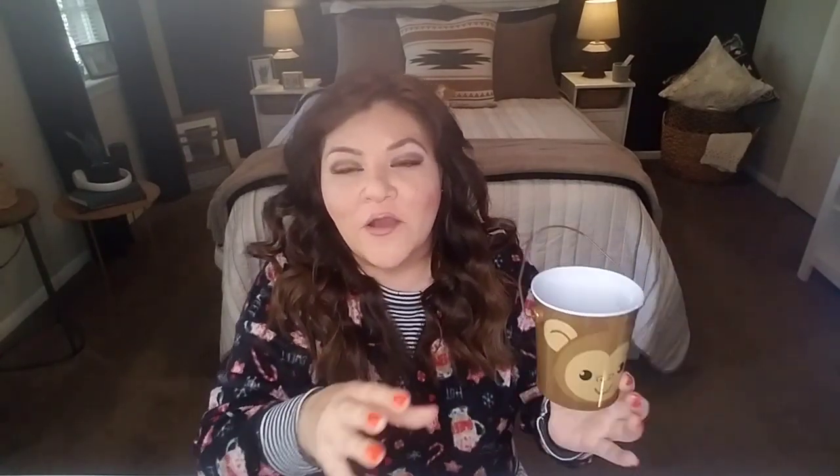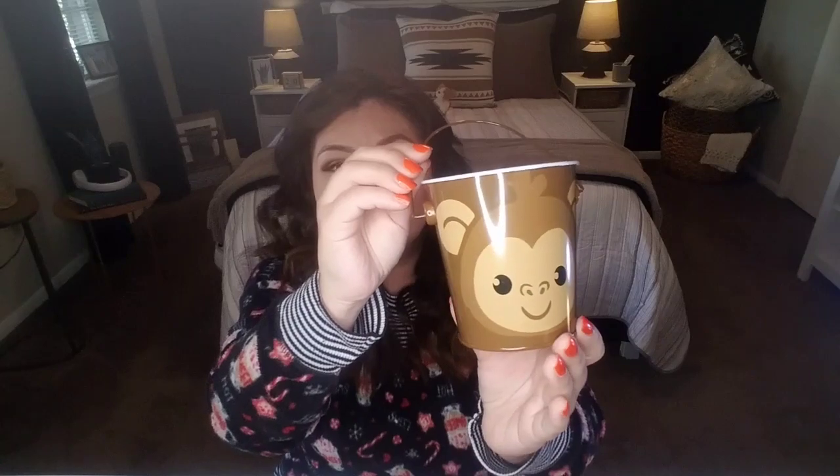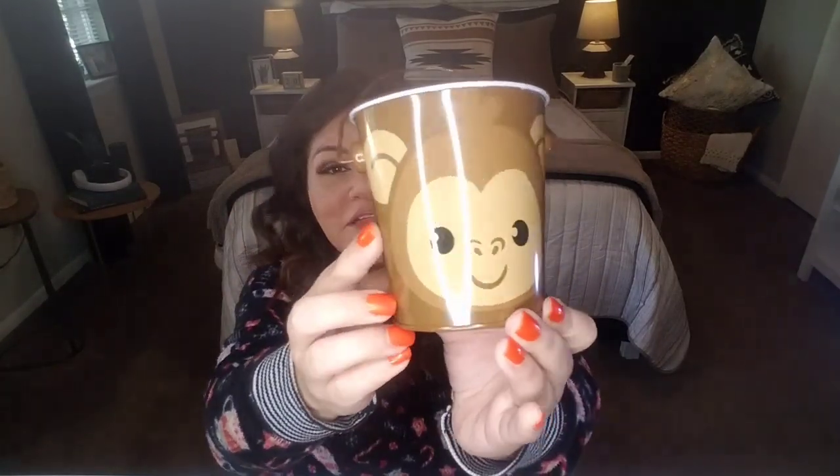You could put banana Laffy Taffy or yellow candy in here. I'd even go as far as making centerpieces — put styrofoam in here with yellow tissue paper or green to represent jungle leaves, add little wooden skewers, and adhere yellow candy like Laffy Taffy or Butterfingers since they come in yellow wrappers and almost look like bananas. At a dollar each, it would make the cutest little birthday party so affordable.